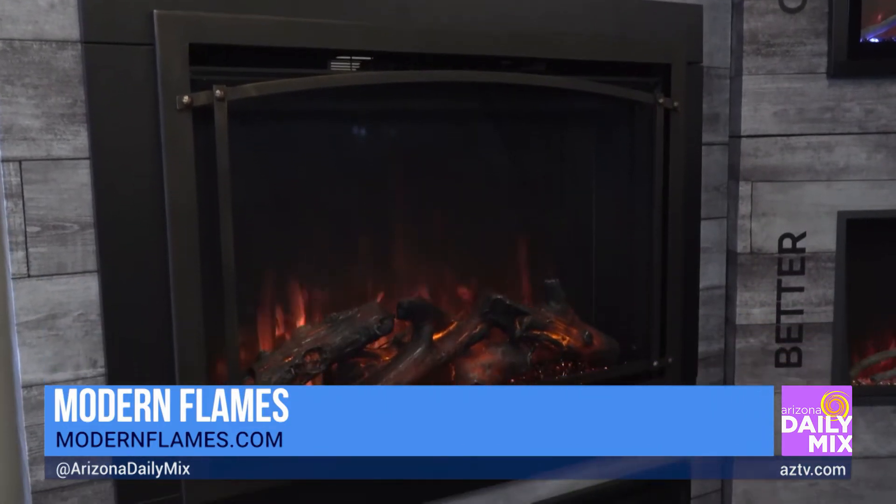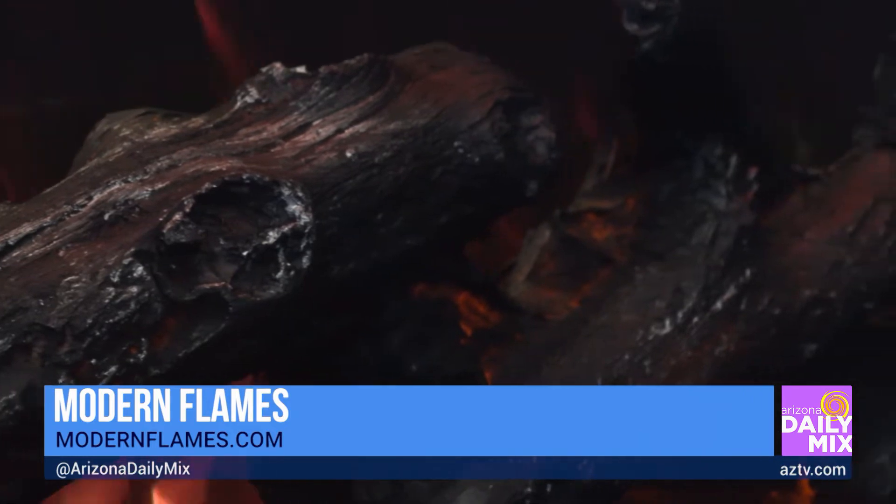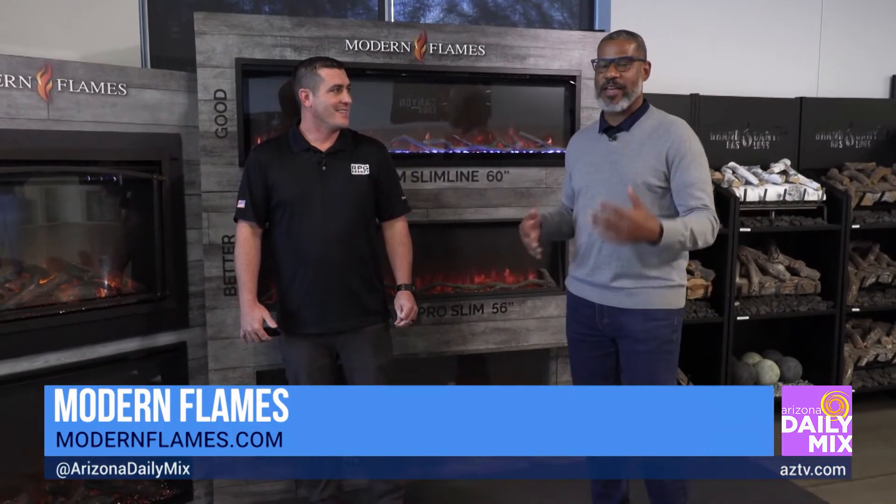This is so awesome, and I love that you guys are known around the world. If you're a football fan you might have seen these in some of those suites. Yeah, we got in with SoFi Stadium — they have the Rams and the Chargers — we're in all the suites there. We were also in the Winter Olympics a couple years back, so we have a lot of really proud installations.